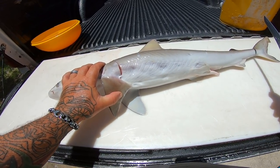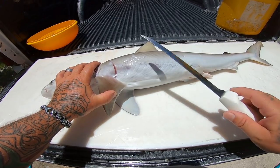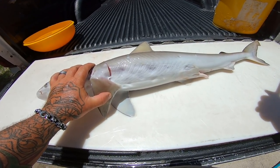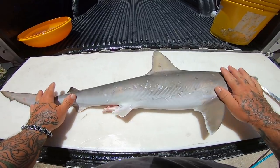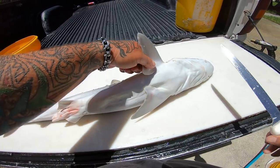But usually when you're catching larger sharks, they're not in a pupping area. You're catching them on a reef or behind a shrimp boat or something like that. And if you gut them right then, it's really not going to make any difference. Alright guys, I got my Atlantic Sharpnose here, and I'm going to go ahead and prepare it to get it ready to clean.